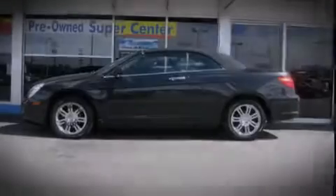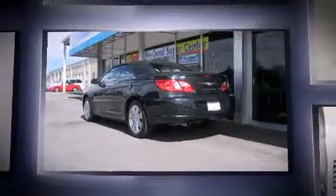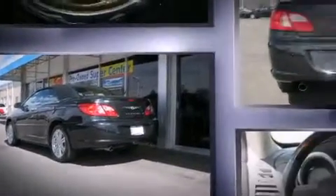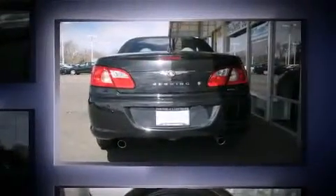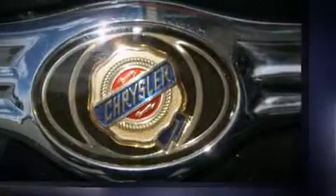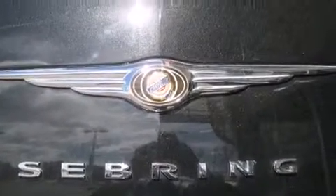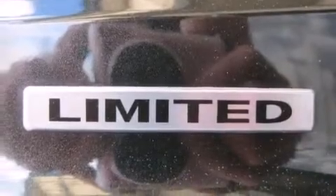Sensibility and practicality define the 2008 Chrysler Sebring — this two-door, four-passenger convertible has just recently passed the 50,000 mile mark. Chrysler made sure to keep road handling and sportiness at the top of its priority list. Smooth gear shifts are achieved thanks to the refined six-cylinder engine, providing a spirited yet composed ride and drive.